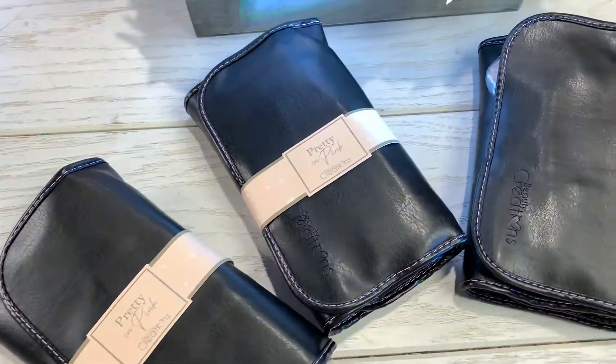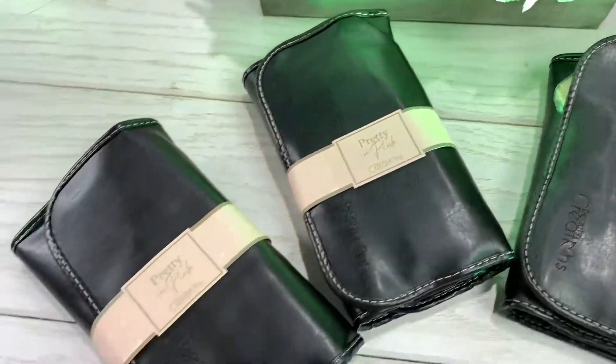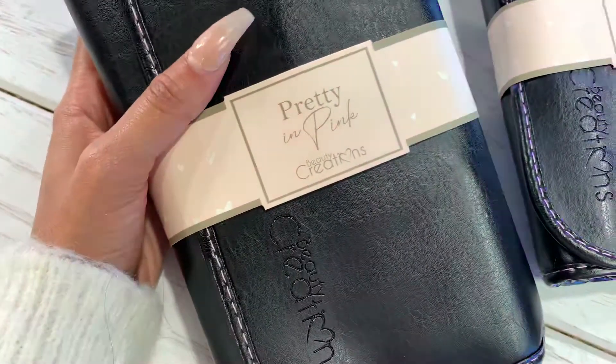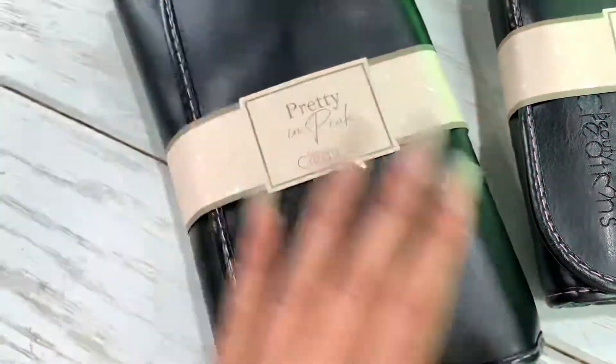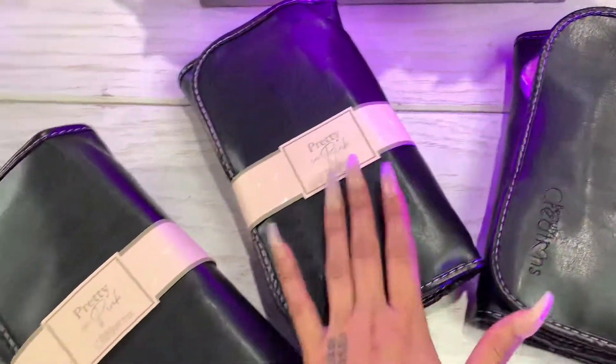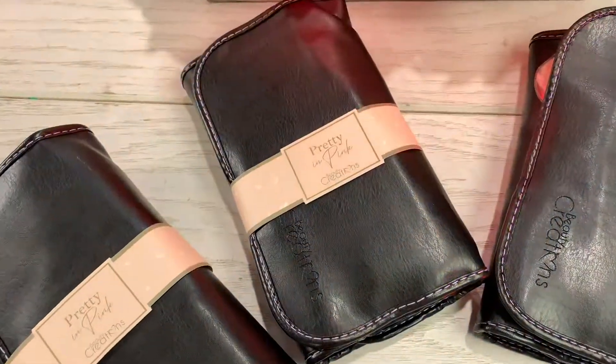Hello household makeup family, welcome again to our YouTube channel. Today I'm here to show you this beautiful brush set from Beauty Creation. The name is Pretty in Pink, and it comes in a package of three pieces just like this.